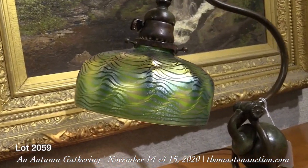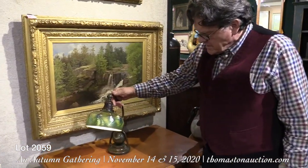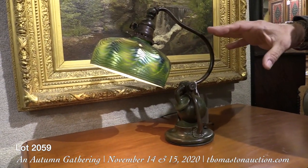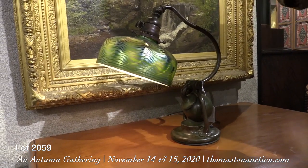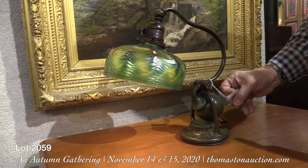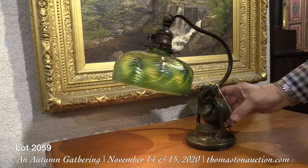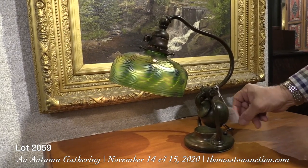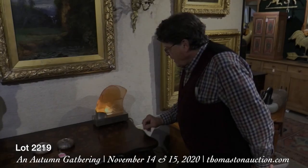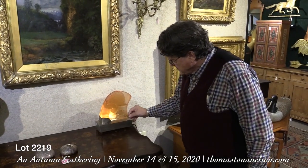One of the other lovely Tiffany items we have in the sale is this counterbalanced lamp, done in patinated bronze. It's counterbalanced because it has a weight on the back that balances it so you can adjust the height. They often used these on desks and also on pianos — you could sit the light on top of the piano, push it down, and it would light up the keys right where you needed to see, or your sheet music. Most of these were sold as desk lamps. It has that wonderful Tiffany iridescence to the shade with a rippled surface — what a wonderful surface. This came from a house in Rockport, Maine, and is lot 2059 on Sunday, estimated at $2,000 to $3,000.